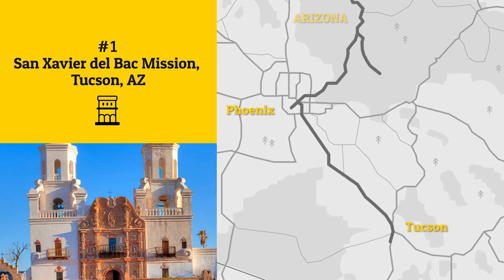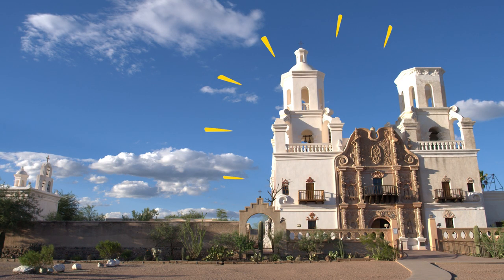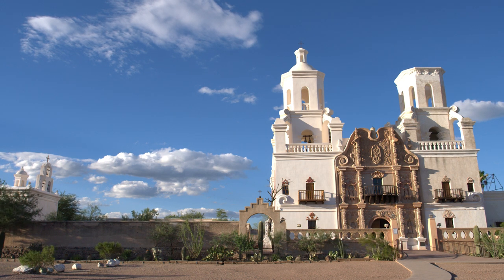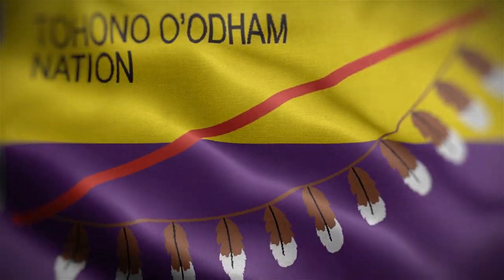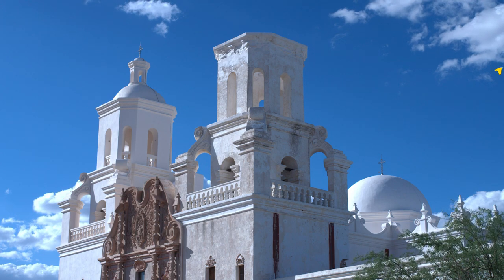Start your road trip by witnessing the wonders of Arizona's Latin heritage at the San Xavier del Bac Mission. This pilgrimage site will wow you with its well-preserved white stucco inspired by New Spain and Native American artistic styles. The on-site museum teaches visitors about the Tohono O'odham, Native American people of the Sonoran Desert, who built this structure in the late 18th century.